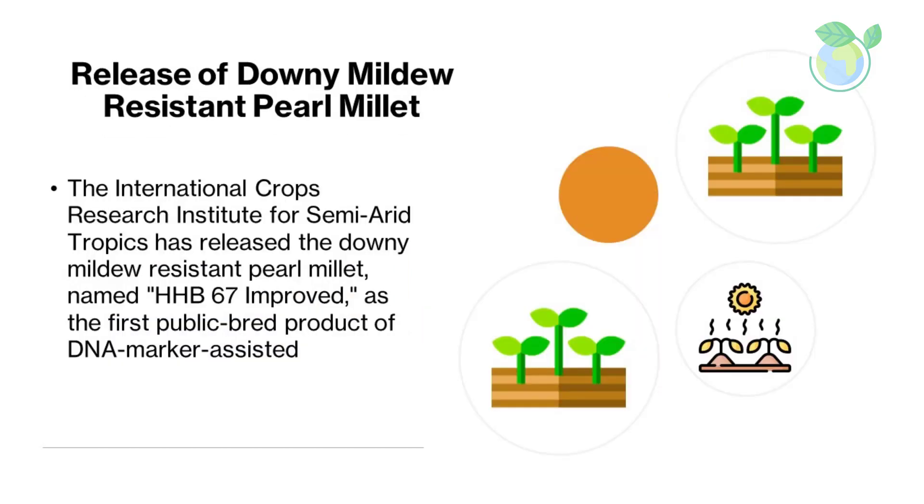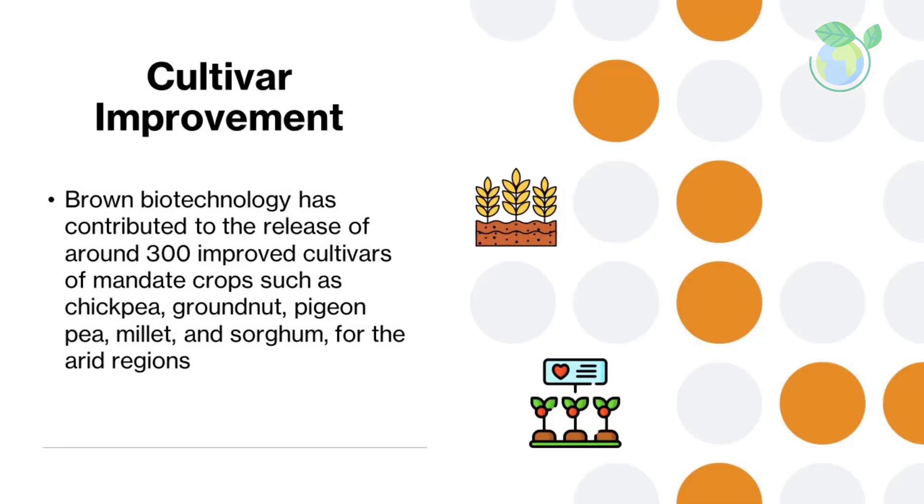Release of Downy Mildew-Resistant Pearl Millet: the International Crops Research Institute for Semi-Arid Tropics, ICRISAT, has released the Downy Mildew-Resistant Pearl Millet named HHB 67 Improved, as the first public-bred product of DNA marker-assisted cultivar improvement. Brown biotechnology has contributed to the release of around 300 improved cultivars of mandate crops such as chickpea, groundnut, pigeon pea, millet, and sorghum, for the arid regions.